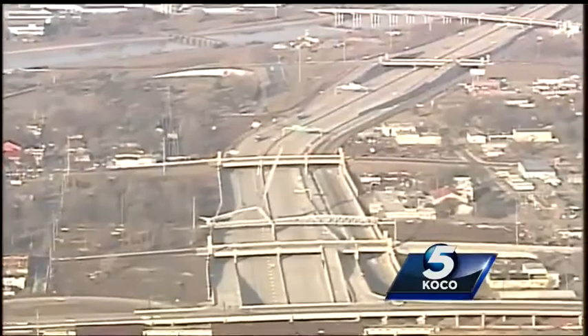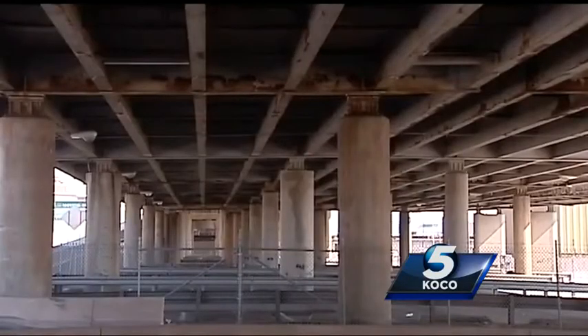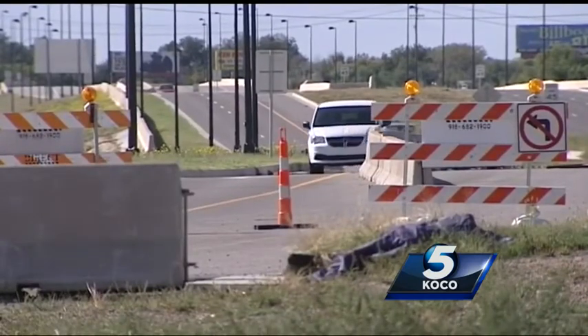The new I-40 was opened in 2012, and since then the old I-40 has been turned into the Oklahoma City Boulevard, a street used to connect traffic in and out of downtown.